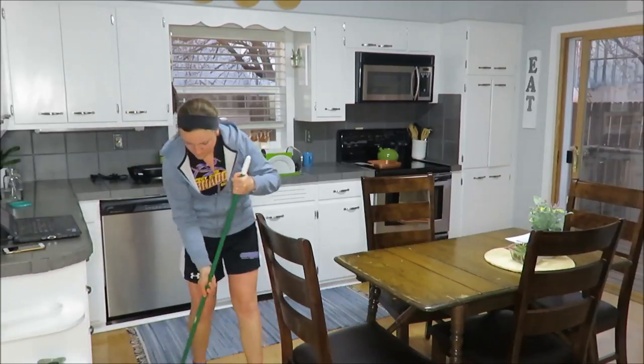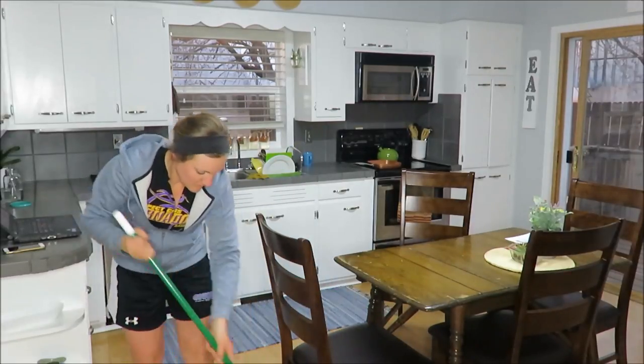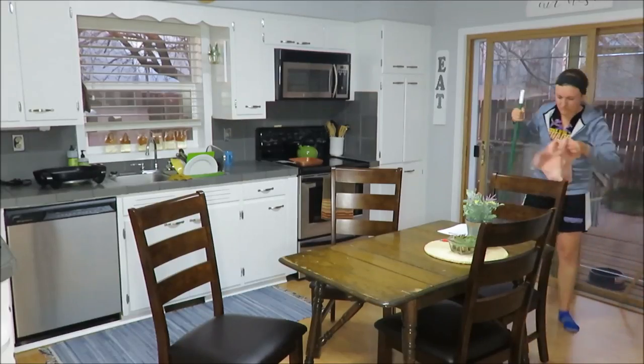Hi everyone! Today I'm sharing with you a 15-minute tidy and clean with me in real life. This is what I would wear after golf practice is done and piano lessons are given, so I am showing you my reality of my cleaning.